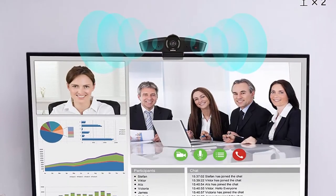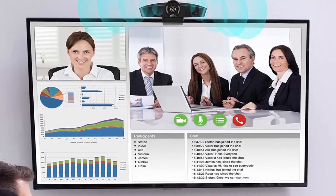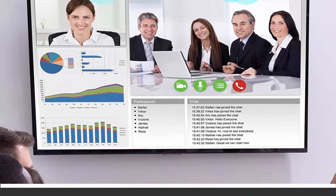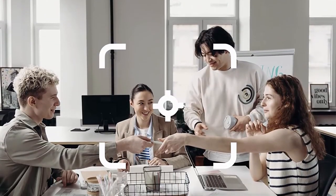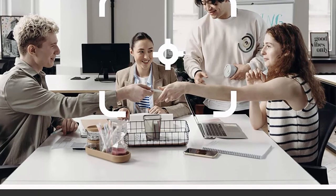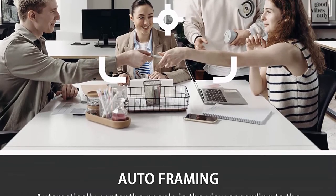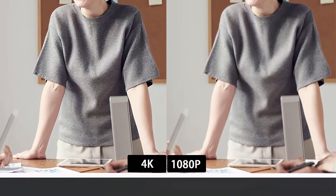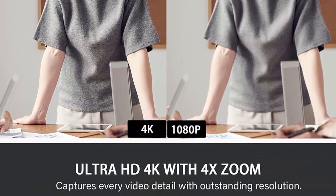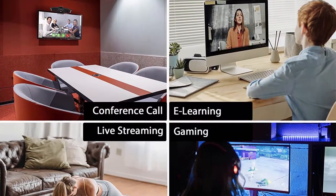AI auto framing and 120-degree wide angle — the Zigu 4K conference webcam has impressive auto framing with 4x digital zoom that can detect everyone within a 120-degree wide angle, ensuring all participants are framed in a perfect view. Dual microphone on the Zigu 4K conference room webcam effectively captures human voice up to 5 meters, ensuring everyone is heard clearly.